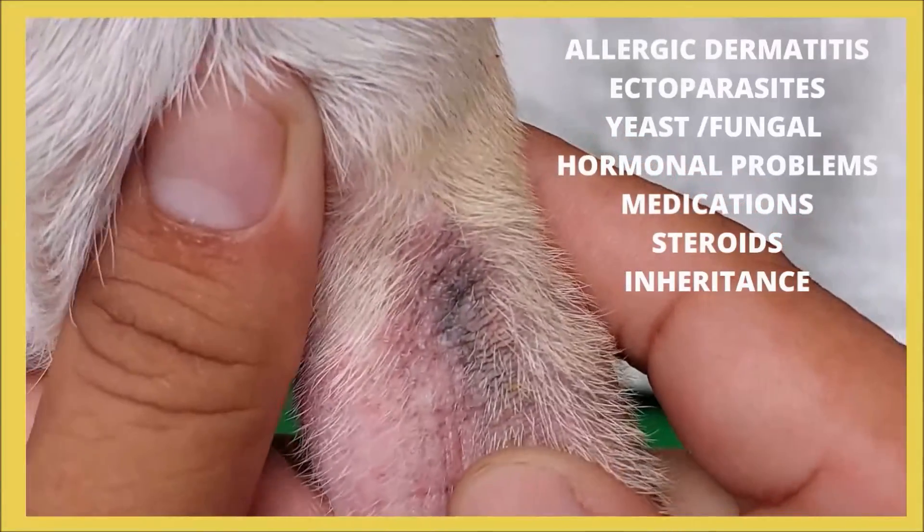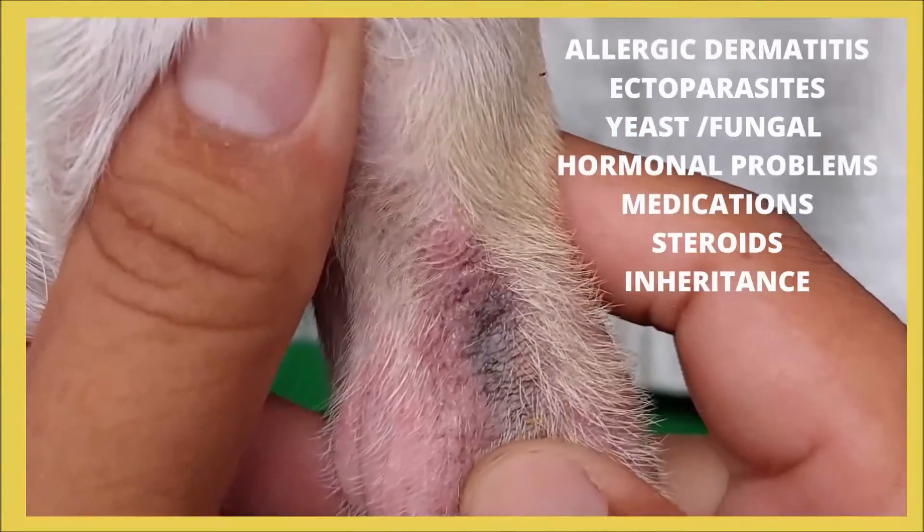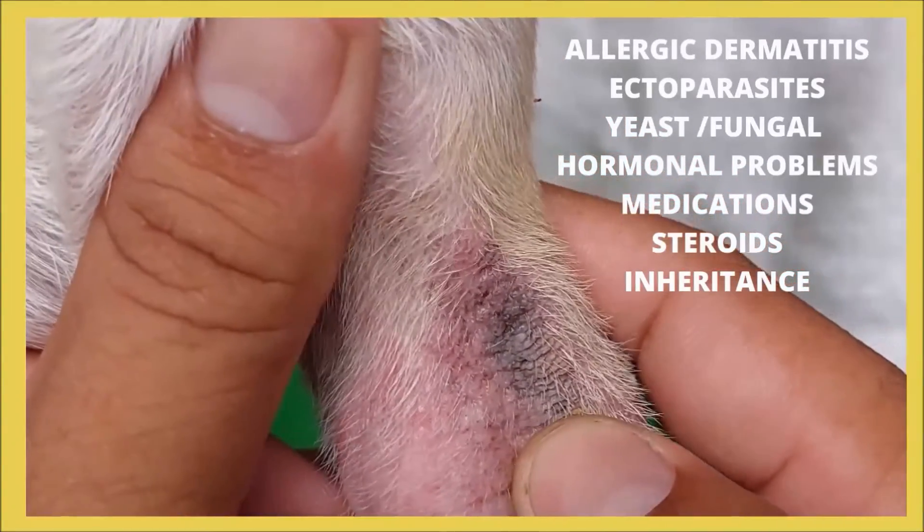Immunosuppressive medications such as azathioprine, cyclosporine, and higher dosages of steroids may all increase your pet's risk of getting pyoderma.